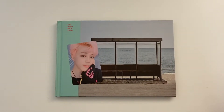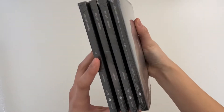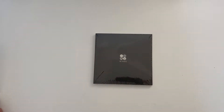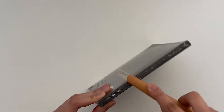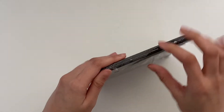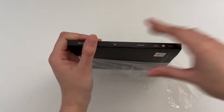The next albums I have here are the whole Wings set, so let's just get right to it. Let me figure out which one is which — W, I, and G. So let's start off with the W version. I hope that they shuffled these and that the photocards are all different. I really, really hope.